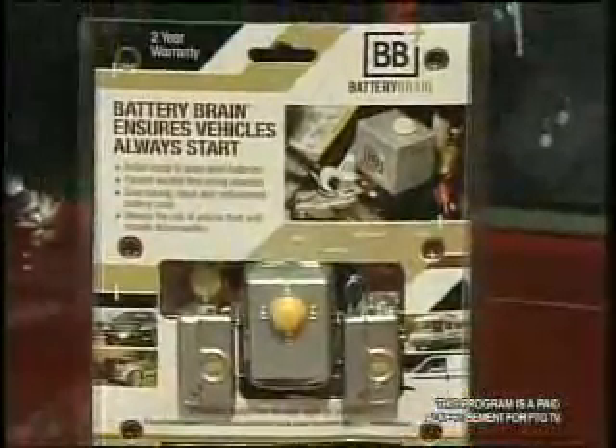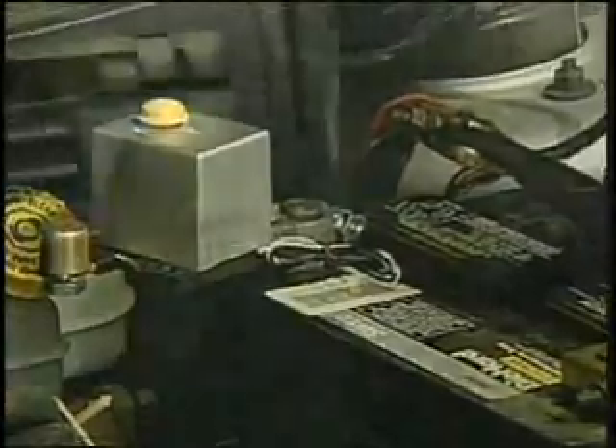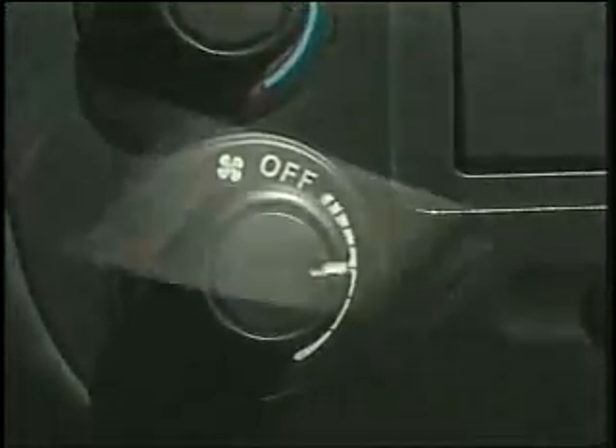For example, most other products disconnect the headlights only. Battery Brain disconnects all sources that drain the battery, including headlights, radios, trunk lights, interior lights, door lights, and it can also deal with unknown shorts in the electrical system.